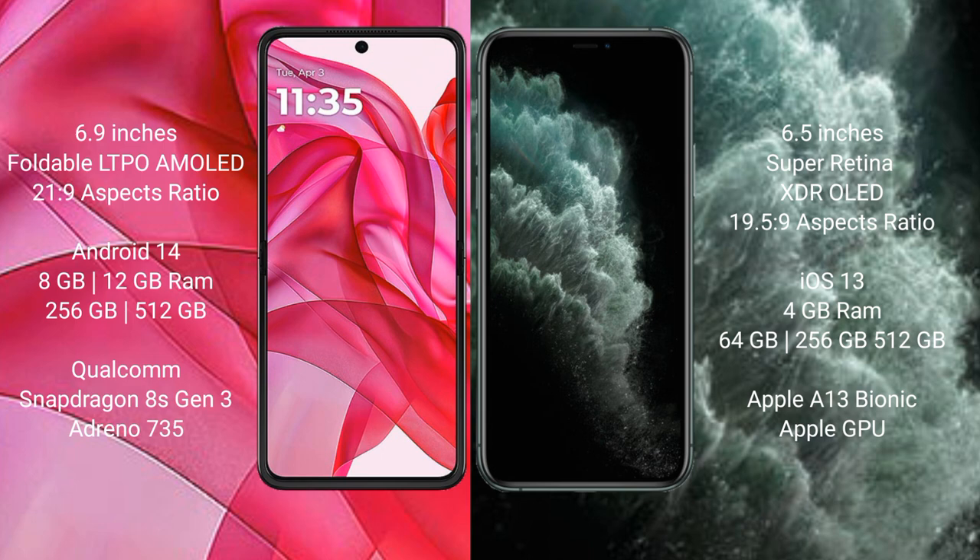Motorola Razr 50 Ultra comes with 8GB or 12GB RAM and 256GB or 512GB internal storage, Qualcomm Snapdragon 8s Gen 3 processor, and Adreno 735 GPU.